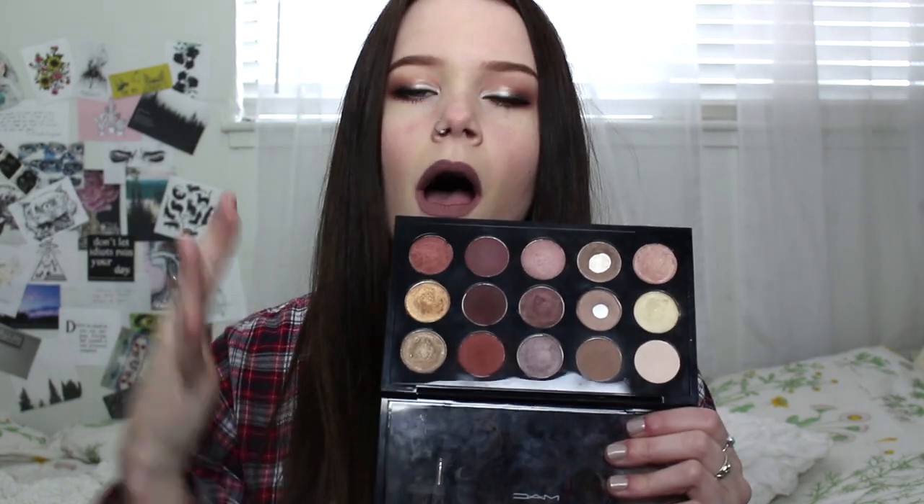I'm wearing Brown Script today as a transition crease color and it just really warms up the look. It's really good on blue eyes but can work on any color eyes. I also hit pan on Nylon today, which I've been wearing every single day on the lid and inner corner highlight. It's one of my favorite colors. I will be doing a whole video about this palette because I get so many questions — it is my holy grail palette because I made it.